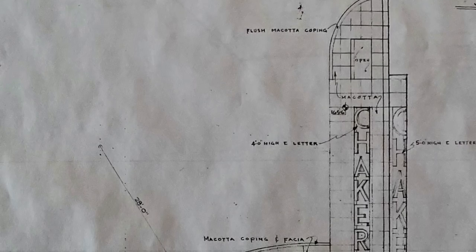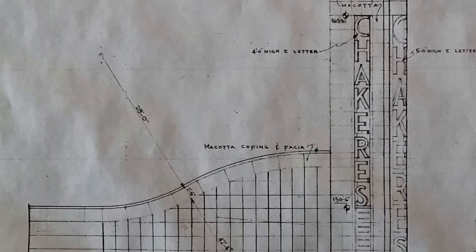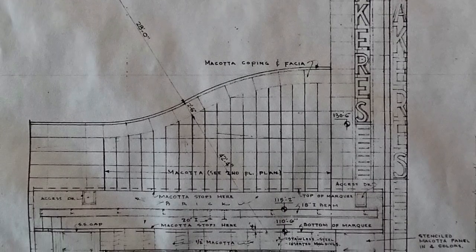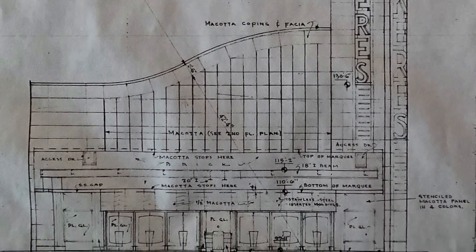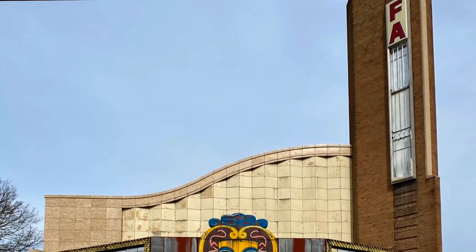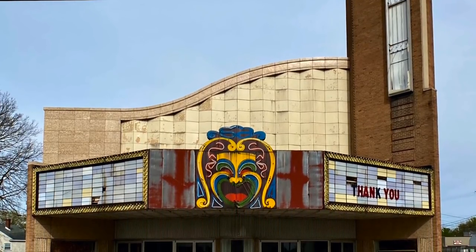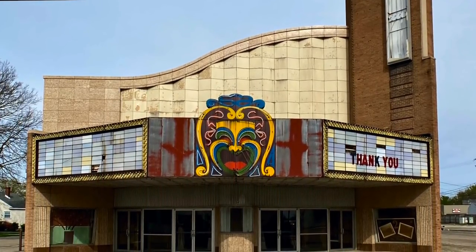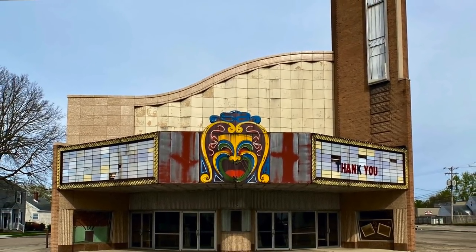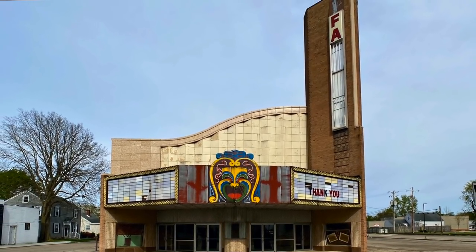This 1,000-seat theater was built in 1948 and the first movie played there was 'Where There's Life.' It was built as a single theater, but in 1970 it was remodeled to have two screens and become a twin cinema. The theater operated until the year 2000, or late 1999, and was operated by Shakers.